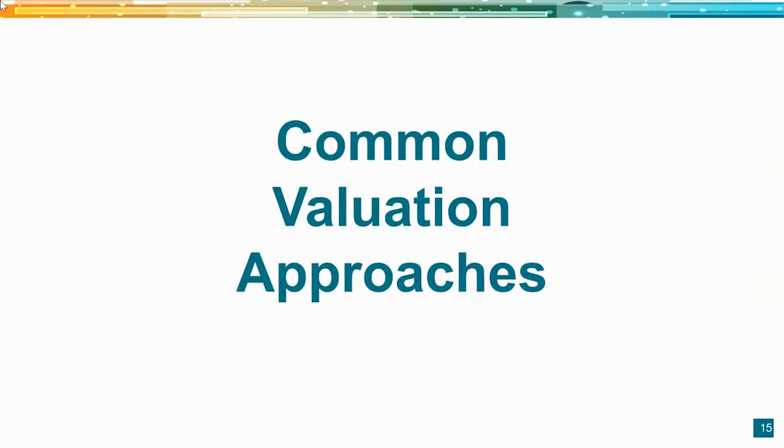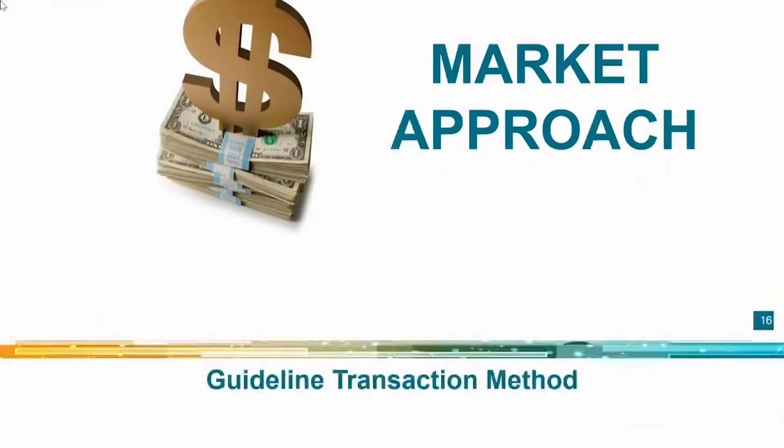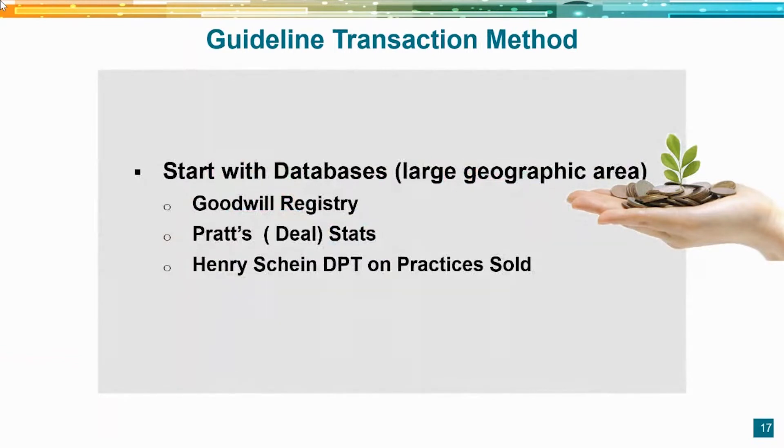Let's talk about some common valuation approaches. First is the market approach, where we determine what a practice comparably sells for in a particular geographic area. We use the guideline transaction method, drawing on multiple databases — predominantly the Goodwill Registry, Pratt's DealStats, and our own database — as we sell hundreds of practices and have reliable data on what practices actually transact at.